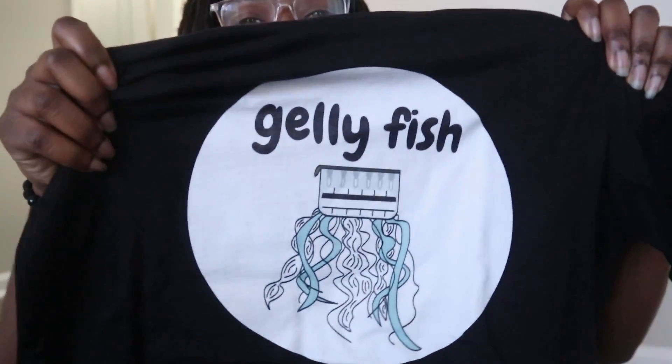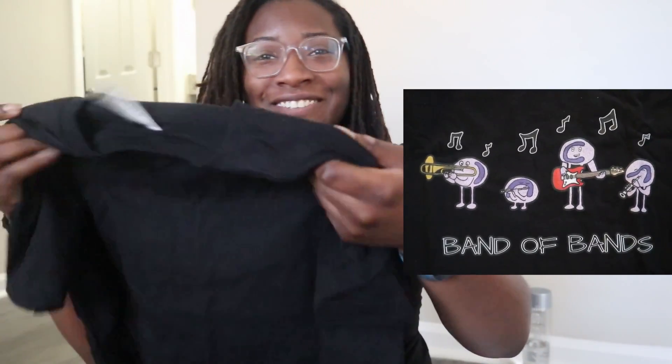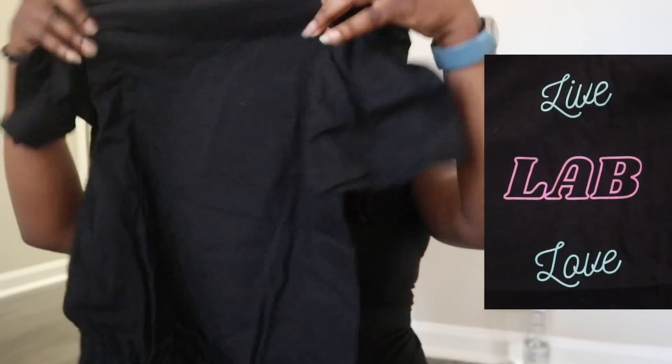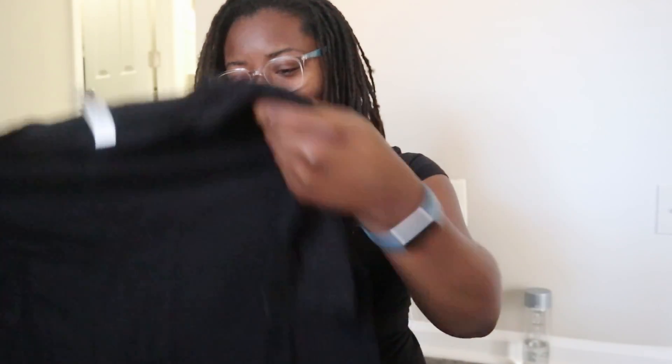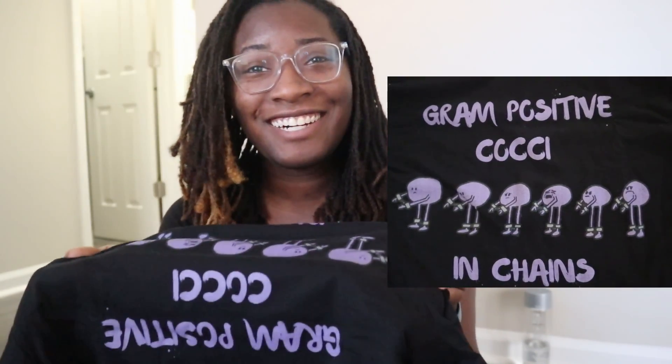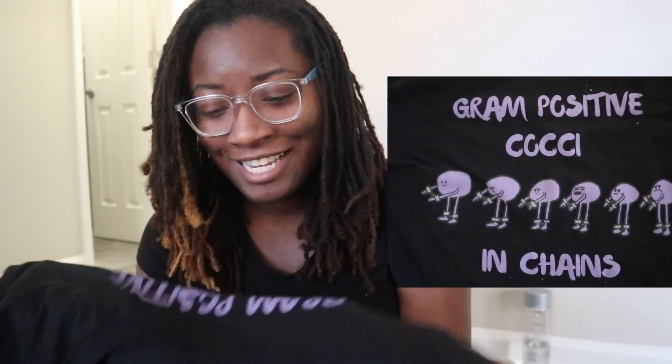Oh, jellyfish — how cute is that! We have a band of bands. That is so cute! Oh, and this one is like her logo — Live Lab Love. And then... gram positive cocci in chains! They're literally in chains — oh my gosh, that's hilarious!